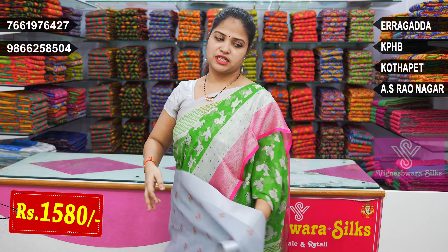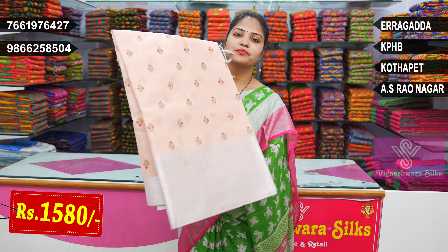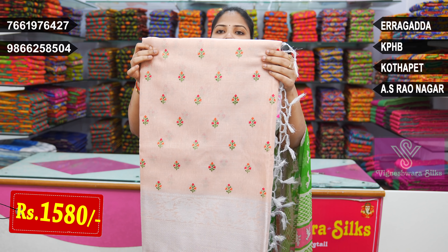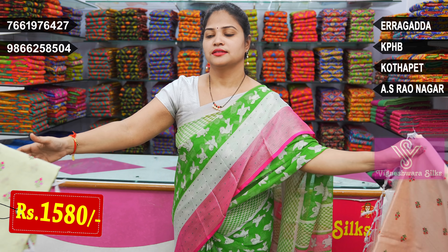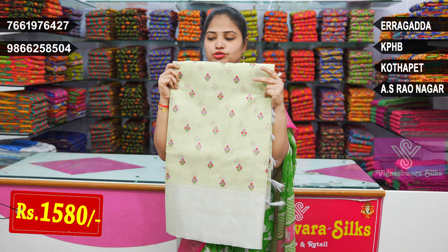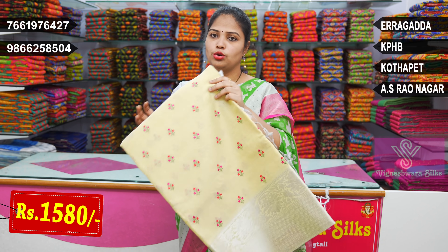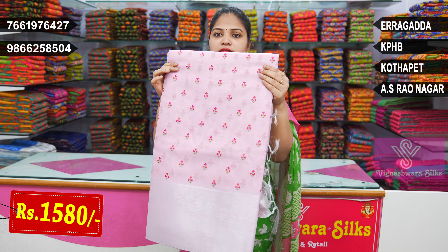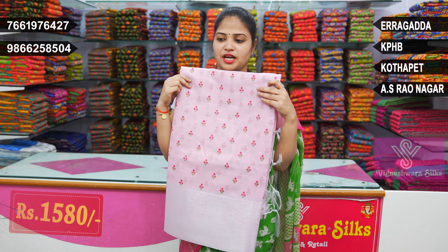Looking at the colors — there are many designs. Peach color with Silver Zeri, Kanchi Borders, thread weaving. Pista Green with Silver Borders, same thread buttas. Light Yellow color shade with silver buttas. Like Baby Pink with Kanchi Borders.